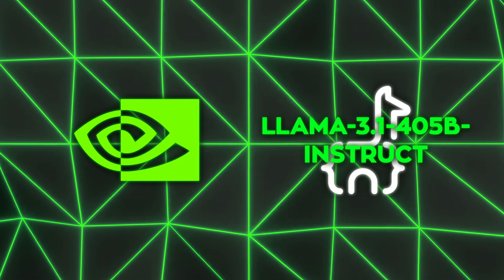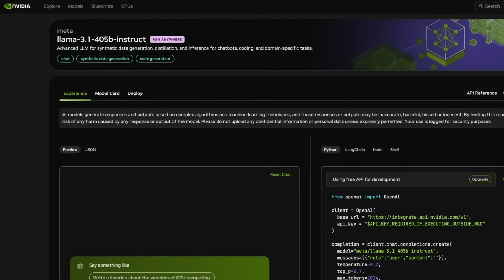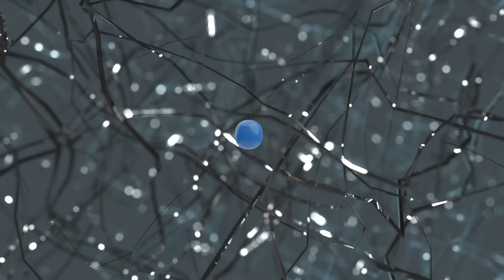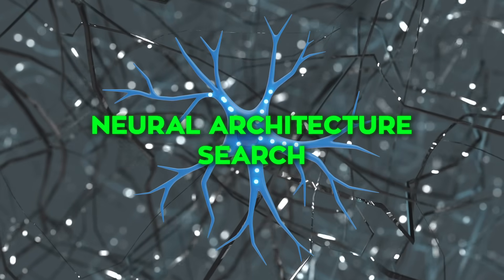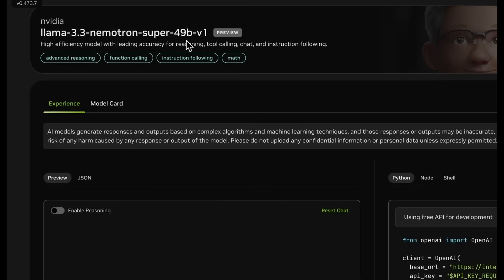This new model is built around Meta's older LLaMA 3.1 405B Instruct model, which was already known for pretty robust performance in reasoning and instruction-following tasks. The team at NVIDIA did something pretty unique — they used a technique called Neural Architecture Search, or NAS, to pick and choose which parts of LLaMA's architecture to keep, skip, or fuse together.